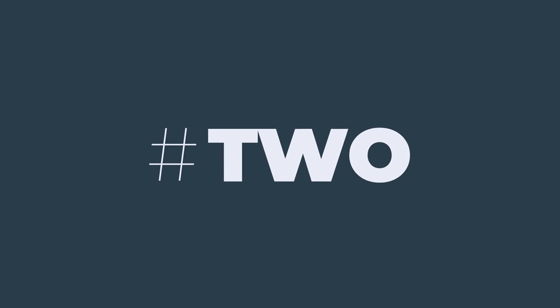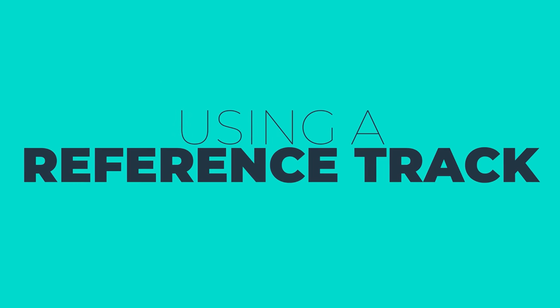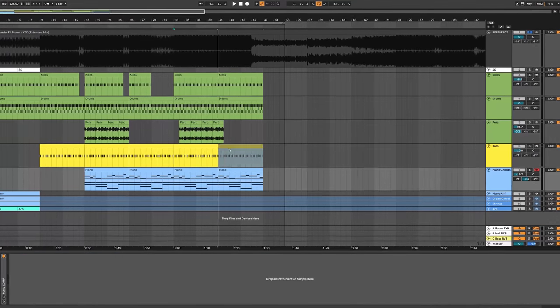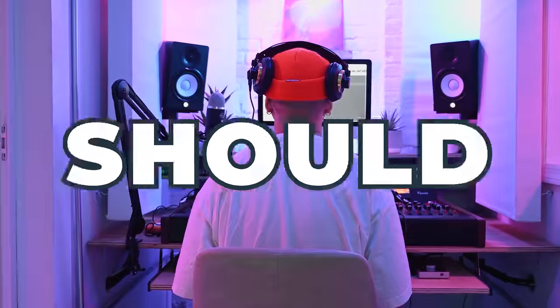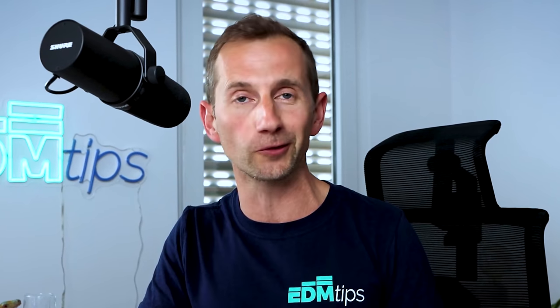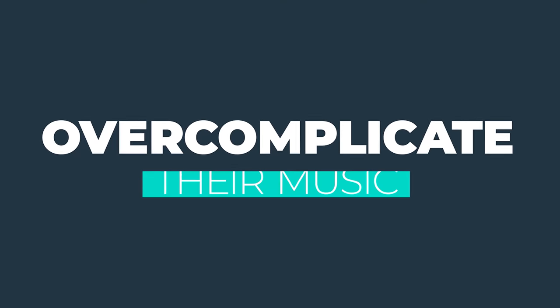Powerful technique number two is using a reference track in the same genre that you're producing to map out the arrangement. Not only are you mapping out the arrangement by listening to this reference music, you'll also pick up clues about what your music should and shouldn't include. Listening to a reference track is the best way to determine what you should and shouldn't be including — and I'll give you a clue: it's probably less than you think. A very common mistake is to overcomplicate your music, and a reference track will help you avoid that.